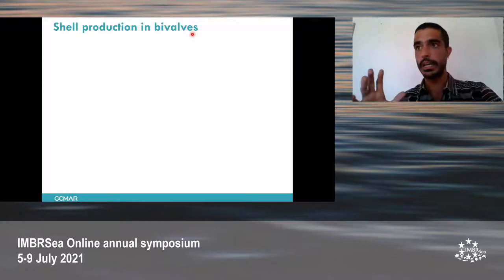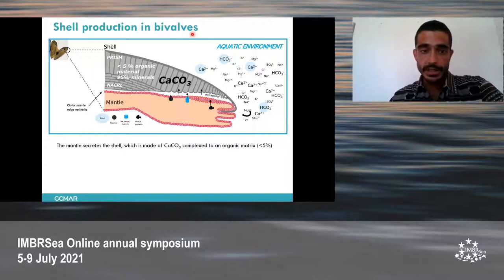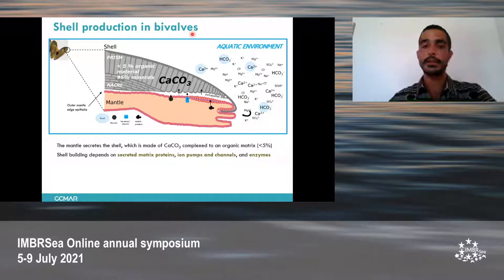Now let's take a quick look at shell production, because this process shares some bases among all bivalves. The shell is mainly composed of carbon and calcium, and a small proportion of a protein matrix. The shell is covered by an organic layer called the periostracum, and on the inside is covered by the mantle, which is the tissue in charge of shell building. Between the mantle and the shell we can see the extra-pallial space, which is important for the biomineralization process. The mantle secretes the shell, and this secretion process depends especially on secreted matrix proteins, which integrate the shell and provide structure, as well as ion pumps and channels, which are in charge of moving ions such as calcium and bicarbonate.